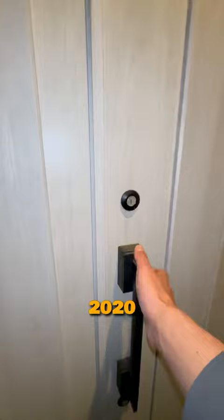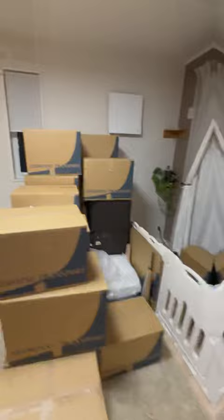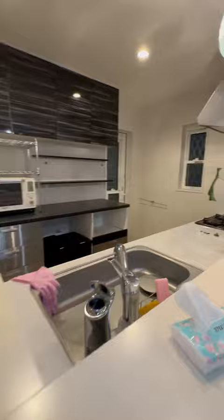On the first floor, there is a toilet, a cozy living dining room — still full of stuff that the owner is in the process of moving — a nice kitchen, washroom, and bathroom.